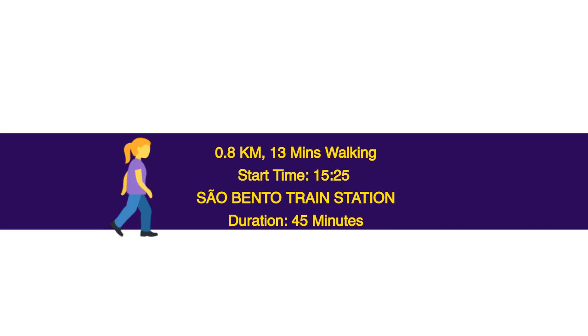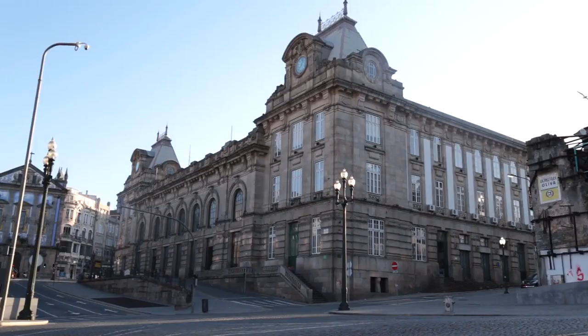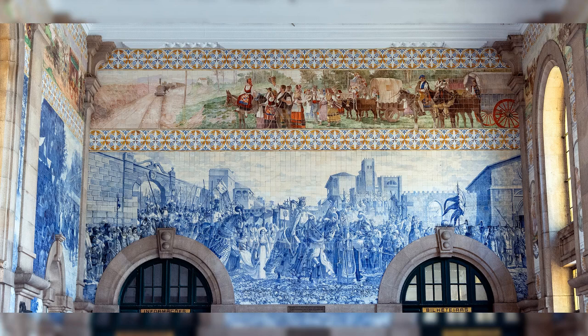0.8 km, 13 minutes walking. Start time: 15.25. São Bento Train Station — duration 45 minutes. Catching a train is not the only reason to visit this station — it is not only a major gateway to the city but also a tourist attraction. The station was constructed on the site of a former convent, the Convent of São Bento d'Ave Maria. Porto architect José Marcos da Silva designed the station in the French Beaux-Arts style. The main design features are the paneled tile murals by Azulejo painter Jorge Colaço.